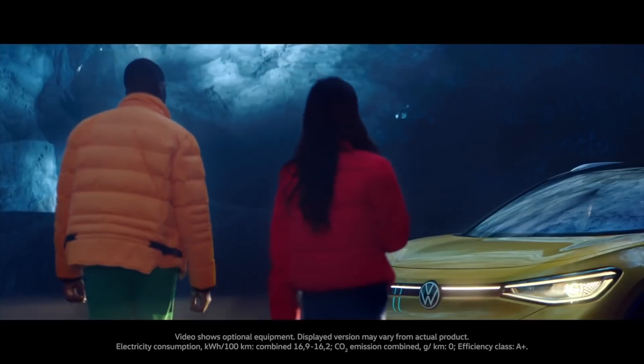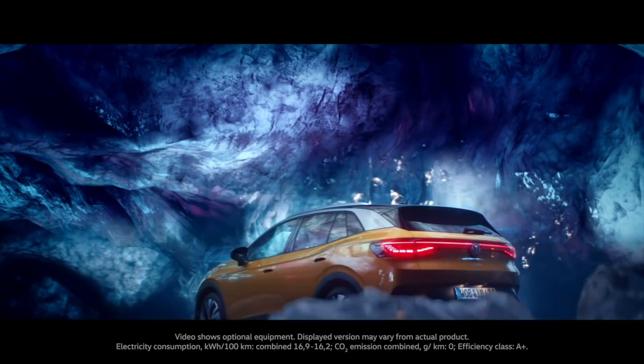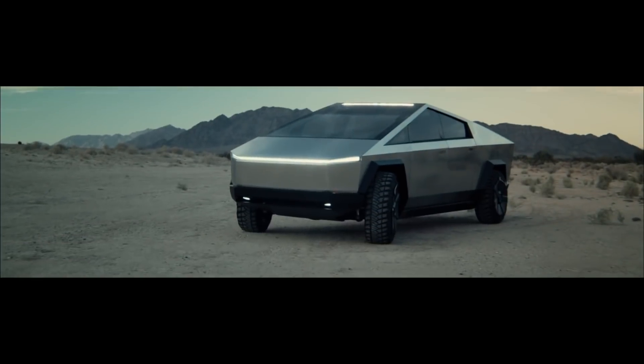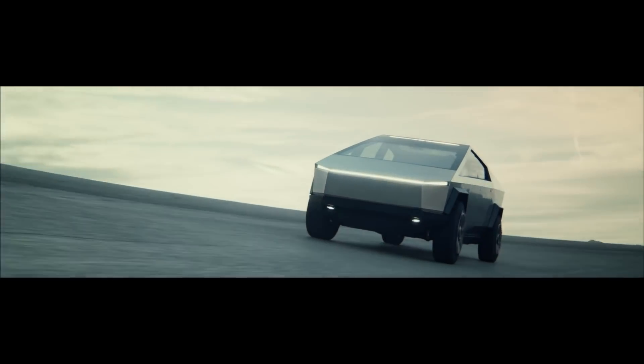Now because this is so important with EVs, this is why we see Tesla doing such amazing jobs with drag coefficients, because it all makes a difference. You think the Cybertruck vault is cool, with the retractable roof? Well, that's for aerodynamics too.